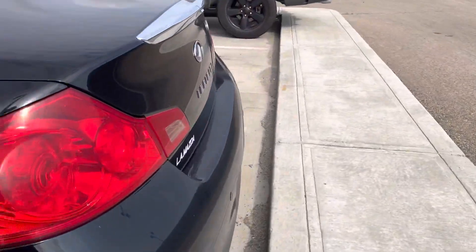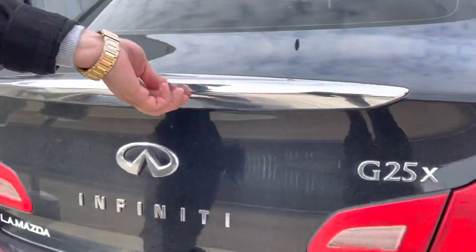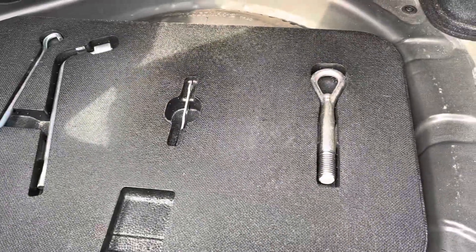Coming to the trunk here — rear parking sensors. Opening up the trunk, it has a massive amount of space as well. Pop this open and you get your jack and your spare under there. You also get parking sensors back here too.